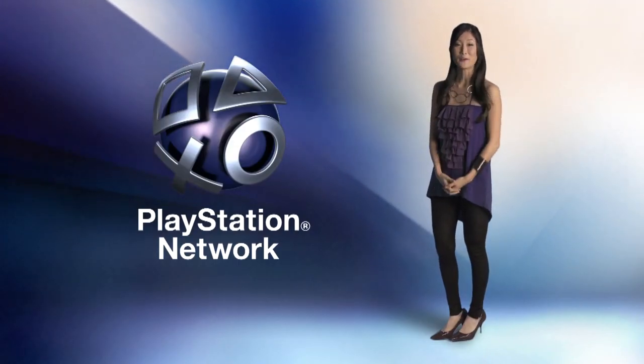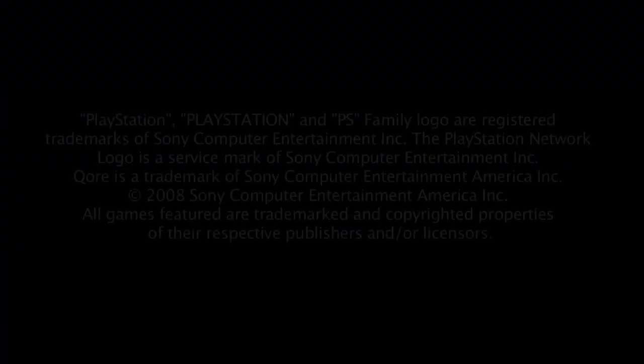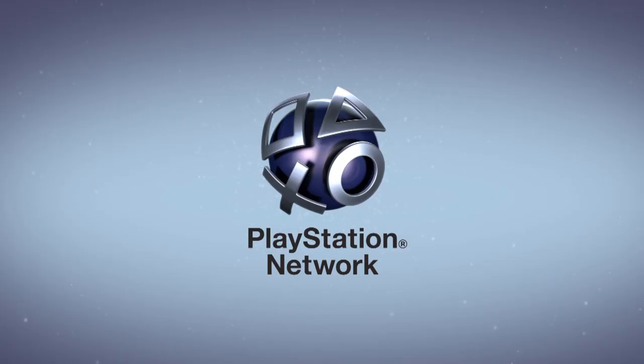From all of us at the PlayStation Network, I'm Christina Lee. Thanks for joining us. This has been a presentation of the PlayStation Network.